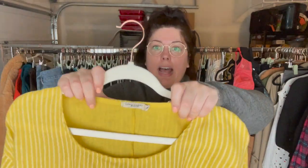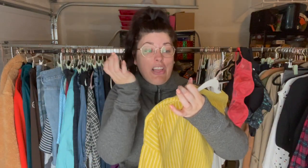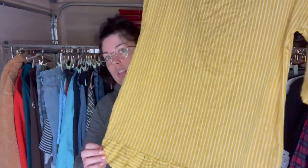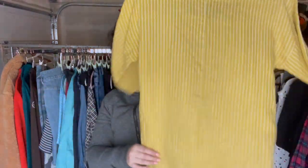This is a brand I've sold once before — Lungo Liarno, made in Italy, size medium. I think they only do 100% linen pieces. This is a really cute mustard yellow tunic length, ruffle hem, three-quarter sleeve top. Like I and a million other people say, 100% linen is almost a yes on any brand during the summertime.